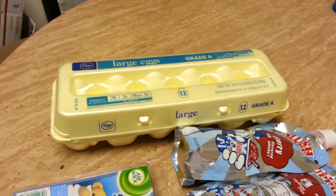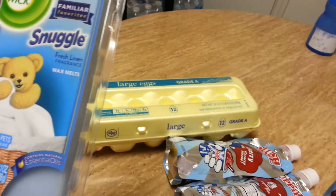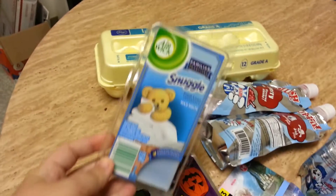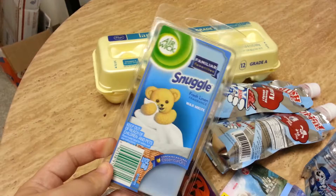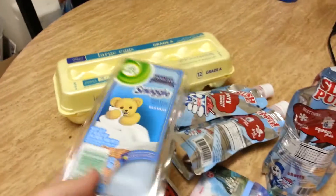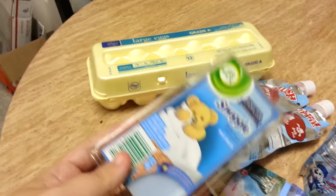Then you submit your receipt on Ibotta or Checkout 51 and it becomes a money maker. At Walmart they had these Snuggle wax melts — I didn't have a coupon for them but I love Snuggle. I'm experimenting with these in my Scentsy burner; they were $2.92.